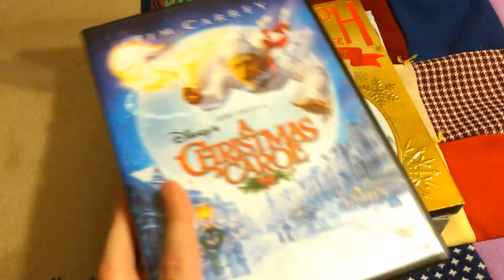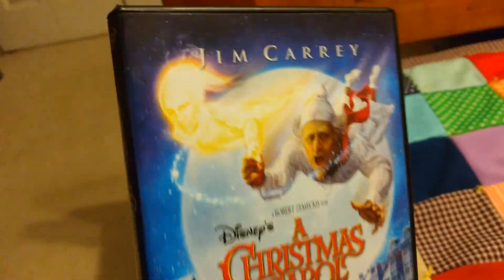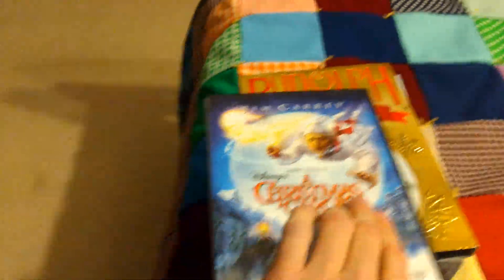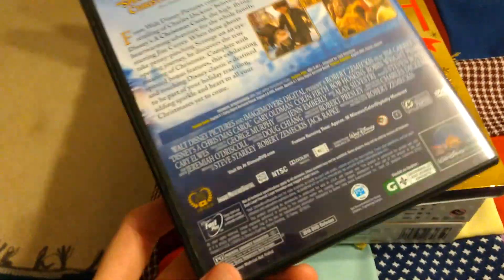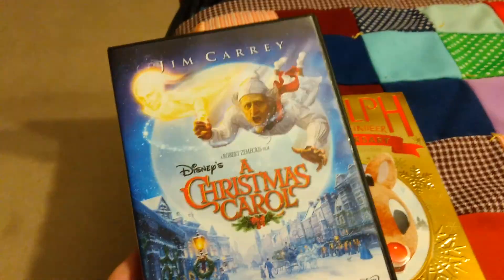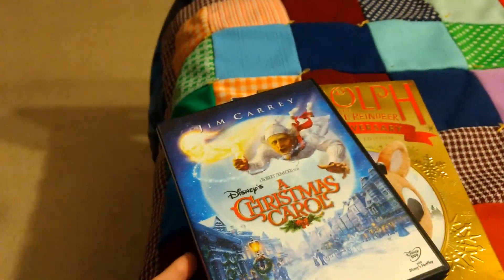First of all, I have A Christmas Carol — this is the 2009 one with Jim Carrey playing Scrooge. I do like this one. It's not my favorite version, but I do like it. I especially like watching it with my family and stuff. It's a nice movie.